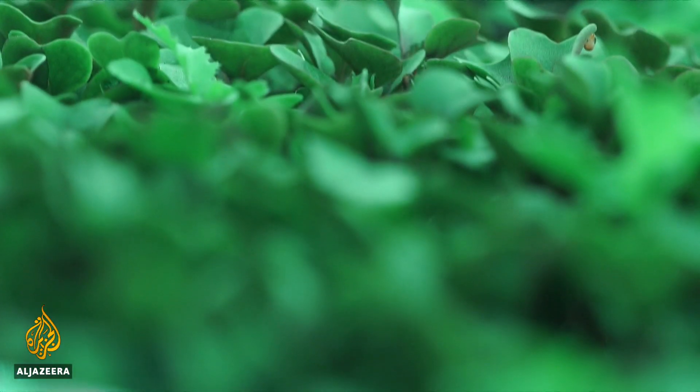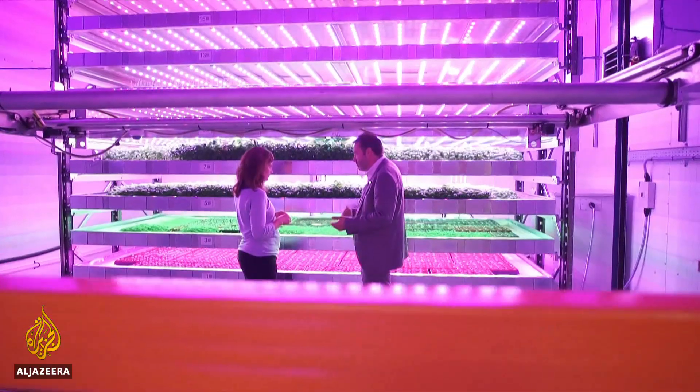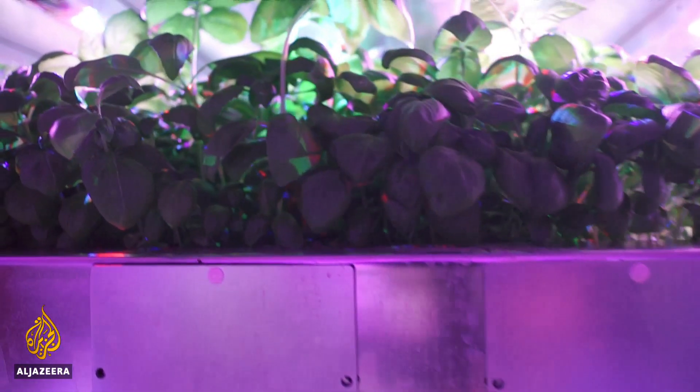Changing the way we produce food will be vital in the future. The UN is warning that by 2050 the global population will be more than 9 billion, and we'll need to produce 70% more food to feed everyone. This technology allows us to grow food in areas of the world where it's very difficult because of the climate, or where there's very little land available.